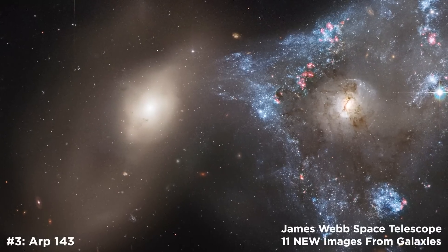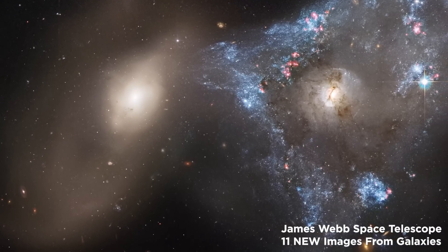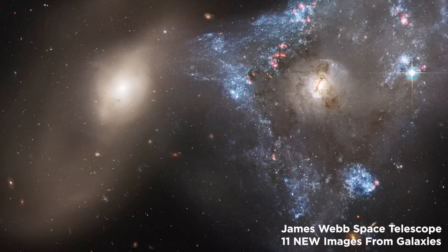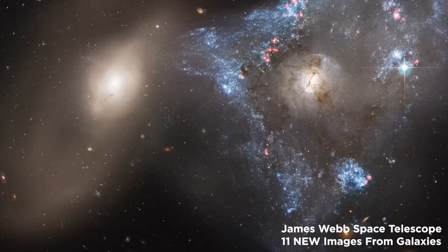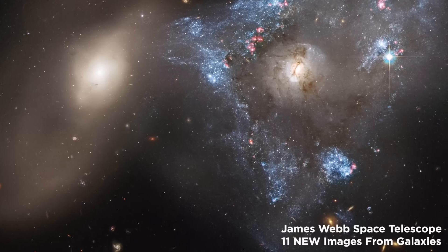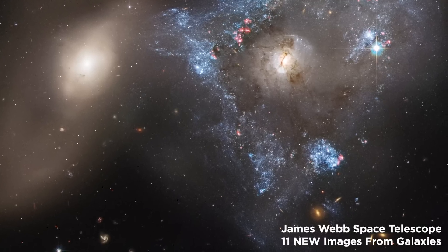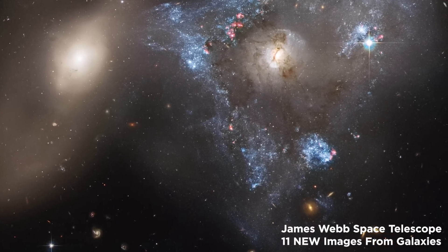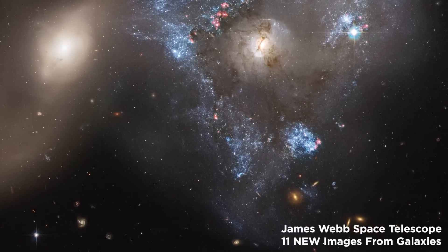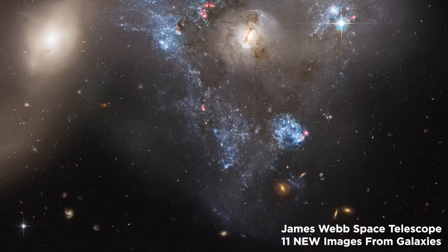Number 3: ARP 143. The NASA/ESA James Webb Space Telescope has photographed a dramatic head-on collision between two galaxies, complete with a peculiar triangular-shaped star-birthing frenzy. Collectively, the two galaxies that are interacting are known as ARP 143. NGC 2444, the less spectacular of the duo, can be found to the left of NGC 2445, which is a twisted, star-forming spiral galaxy. All of this chaos unfolds against a backdrop of faraway galaxies, and you can see a few of them through the colliding couple.